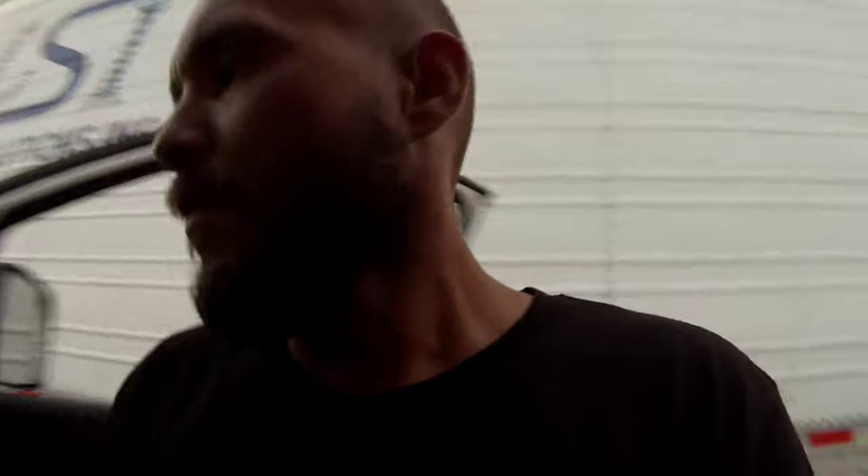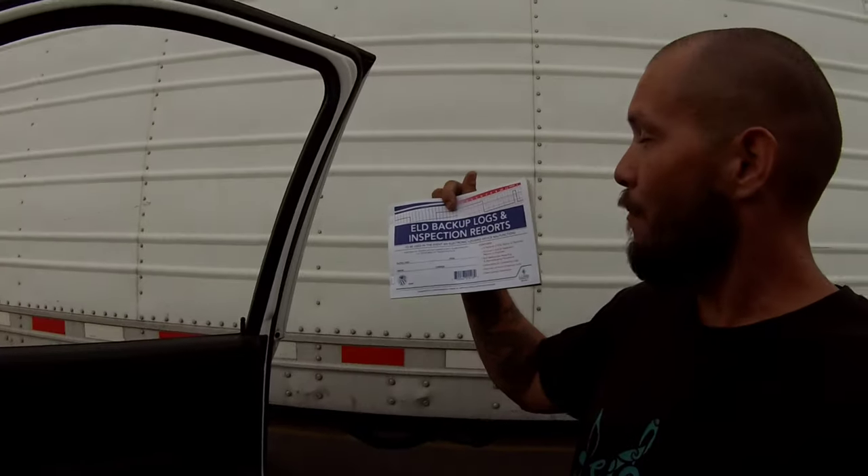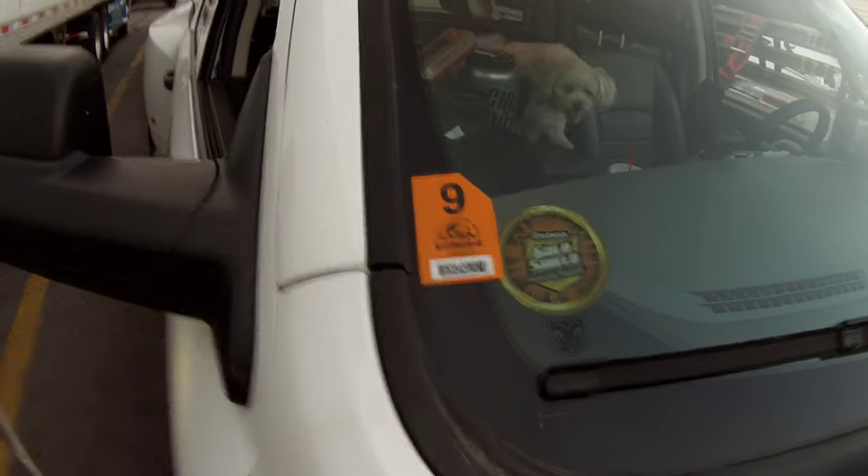If you don't have one, go to the truck stop right now and buy a backup log book with inspection forms. They actually have them — it says 'Backup ELD Log Book.' Here's mine — ELD backup logs and inspection reports. I think it was like four bucks. Four bucks saves you a ticket. If you haven't been asked that question by DOT yet, you will be around the time you're asked to do a level one inspection. I had one done just last week in Colorado. Here's my brand new CSA level one sticker — I passed.